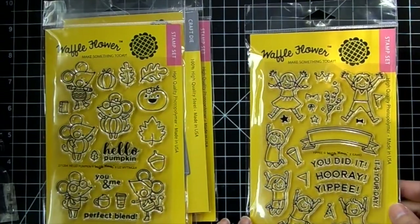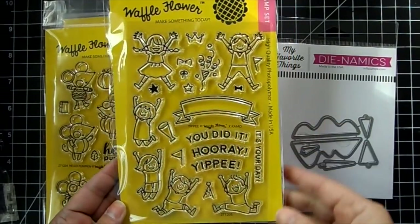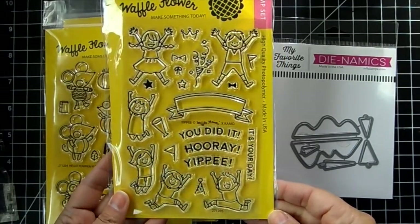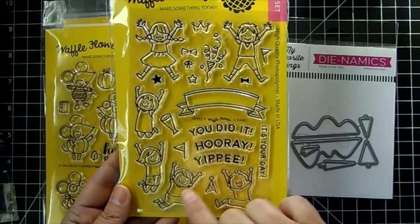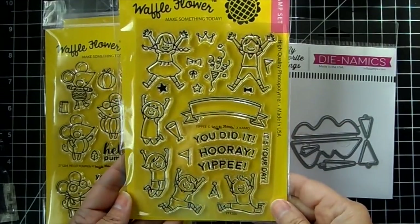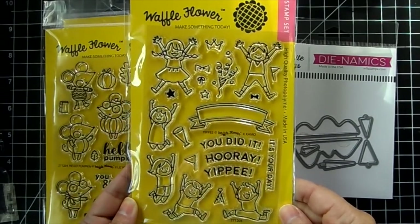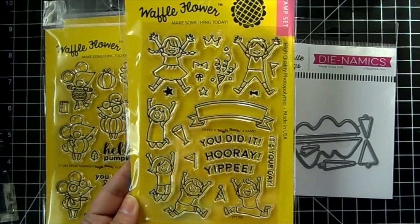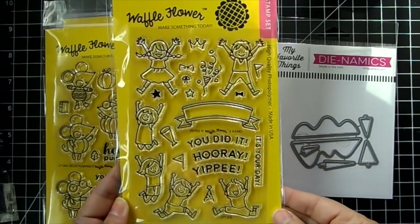And then there's Yippee — you get these kids all very happy, jumping up and down. Perfect for a birthday card or a congratulations card. Sentiments include 'you did it,' 'hooray,' 'yippee,' and 'it's your day.' There's also confetti, a bow, a crown, stars, birthday hats, little flags, and a banner you can put the little sentiments in.